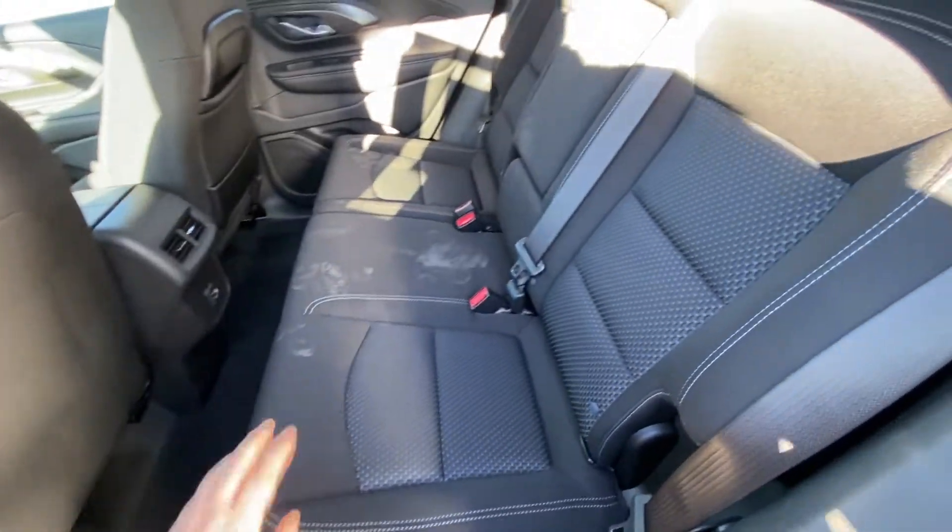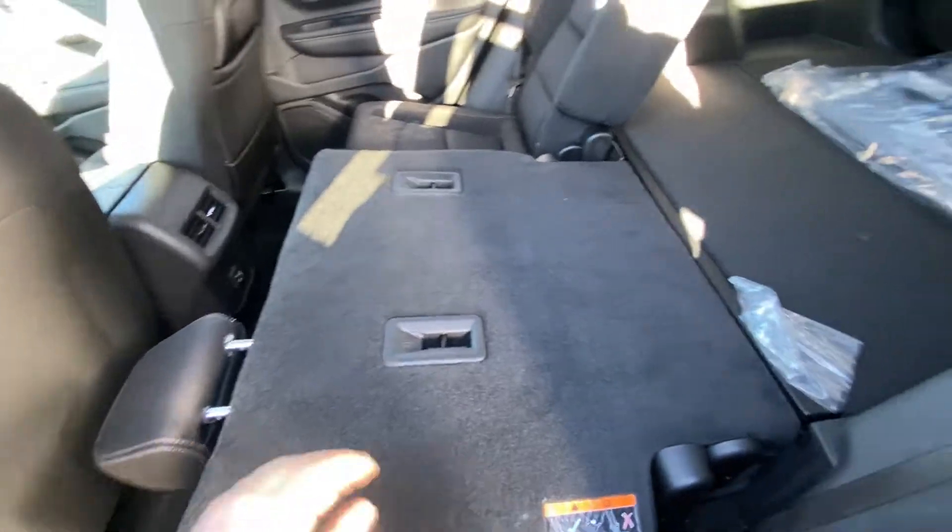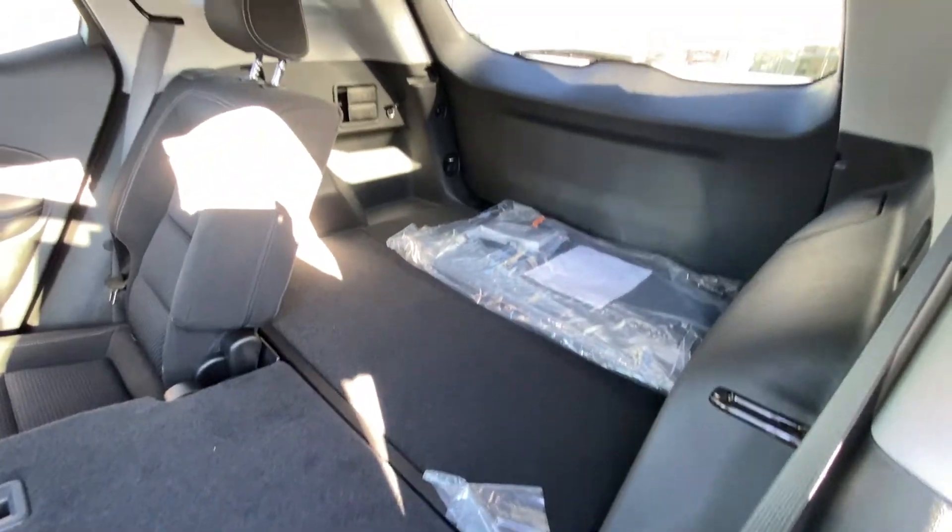Jumping into the interior, the second row features cloth seating in a 60-40 split, and both end seats are car seat ready. You have a quick fold-down option that folds nice and flat, giving you access to the large trunk of the Terrain.